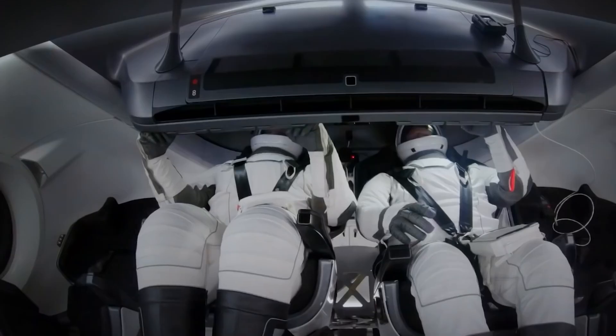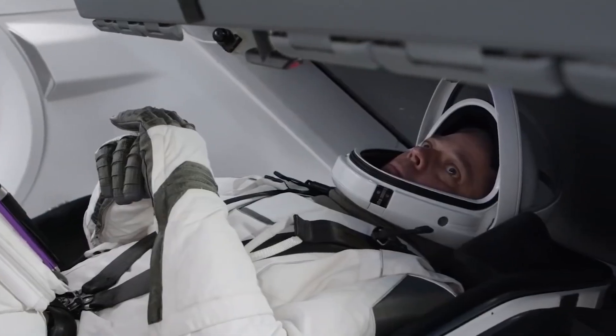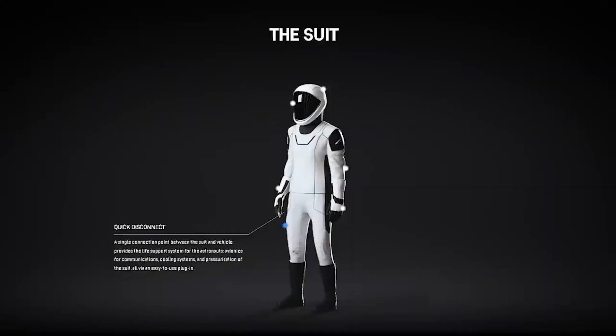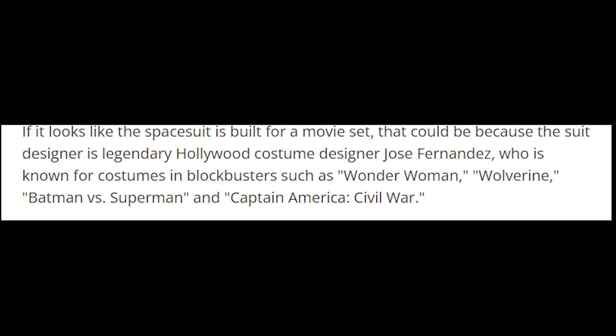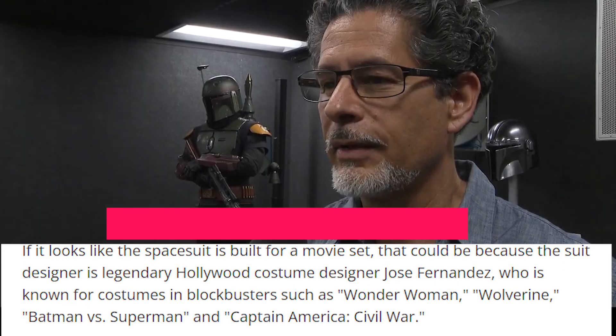Another aspect of the flight suit is that it is primarily made of white with black accents, providing a distinctive and modern appearance. One interviewer noted that if it looks like the space suit is built for a movie set,